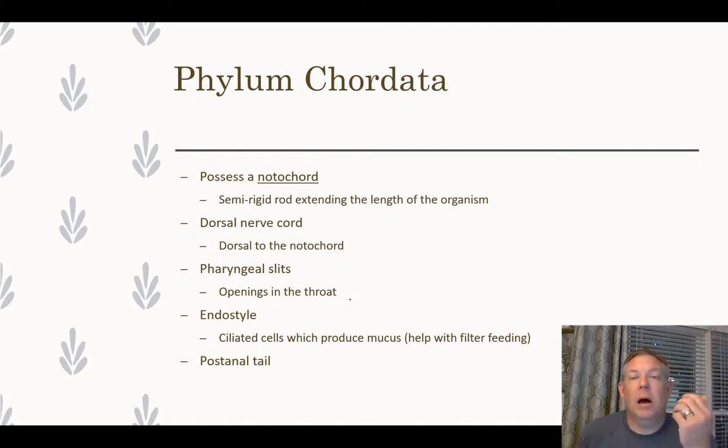For example, they all possess a notochord, which is a rigid or semi-rigid rod that runs the length of the organism and gives them some rigidity. Think about when we dissected the mollusks — the squid had that pin in there for a similar function. They also have a dorsal nerve cord, which runs dorsal to the notochord and again runs the length of the organism.